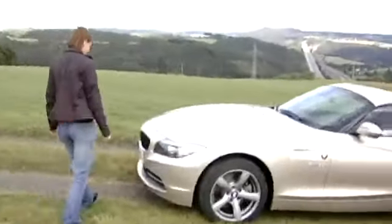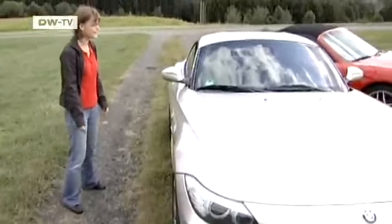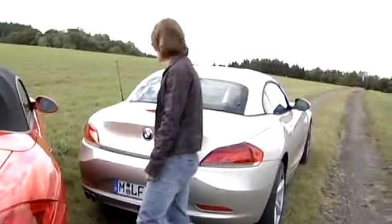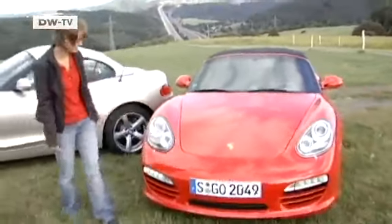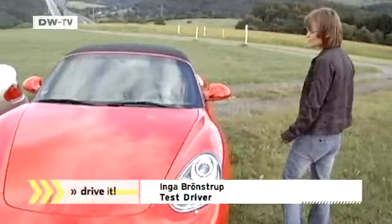Inge Brunstrup usually works as a teacher, but today she's our test driver. The first thing she notices about the Z4 is its long hood, and she says it's immediately recognizable as a BMW. As for the Porsche, she finds its design far more contoured, and the hood gives the Porsche a tighter feel than the BMW.